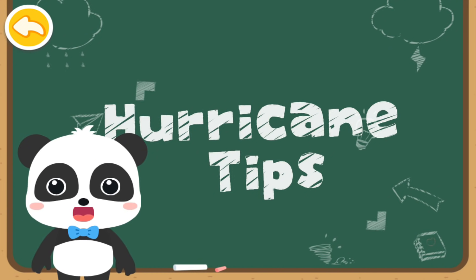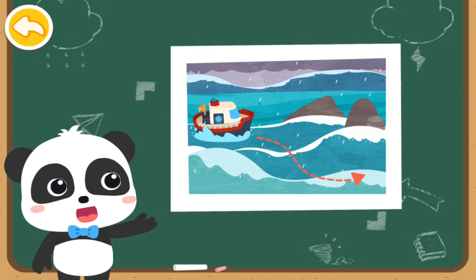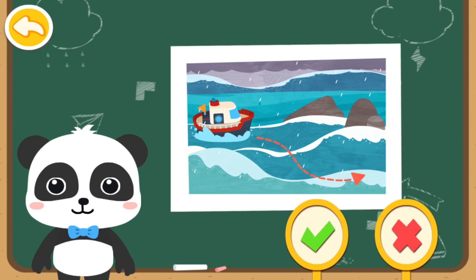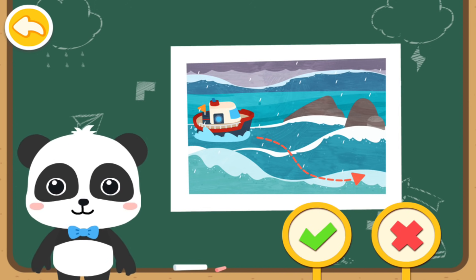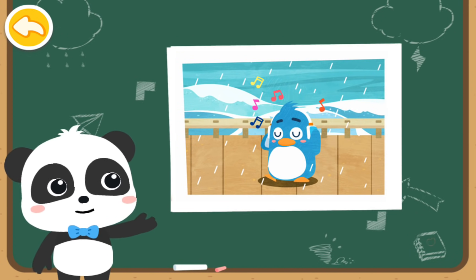Let's see if these actions are right or not. When traveling at sea, try to avoid rocks — is this right? Right! The hurricane is here, and Rudolph is walking along the shore — is this right?